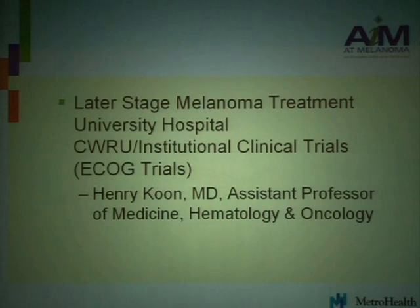The title of his talk is Later Stage Melanoma Treatment at University Hospital, Case Western Reserve University, and Institutional Clinical Trials, including ECOG Trials. Please give Dr. Kuhn a round of applause.